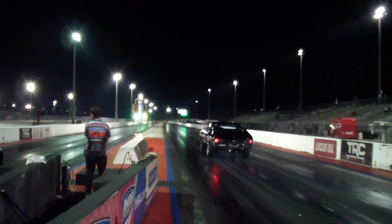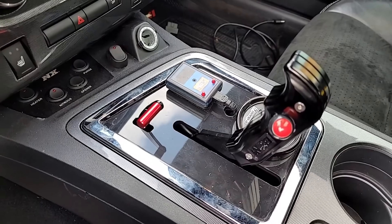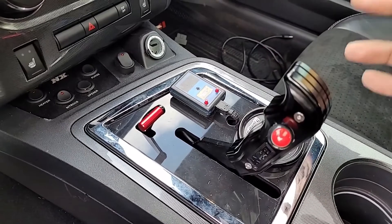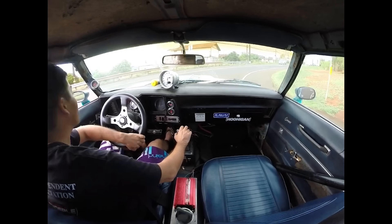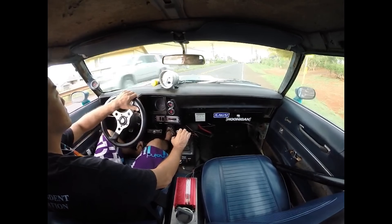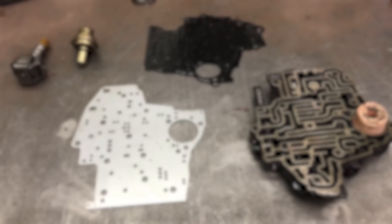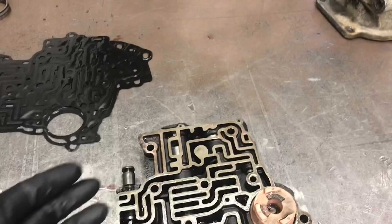And the sound — oh man, the sound. When a properly built 400 shifts under full power, it doesn't just click into the next gear. It slams home with this mechanical authority that tells you something serious just happened. But don't go anywhere yet. Because that transmission I mentioned at the beginning, the curveball, it's coming. And it's going to change everything you think about this entire discussion.